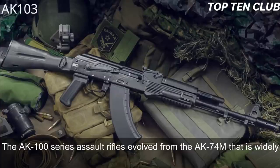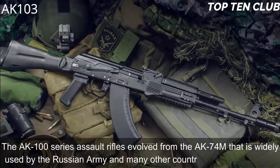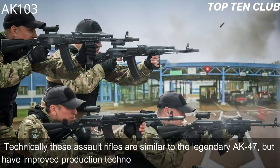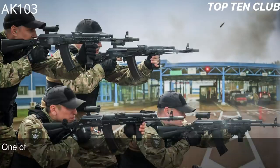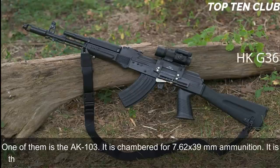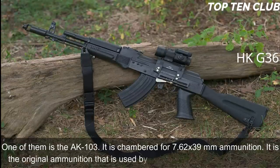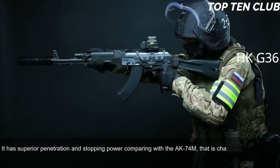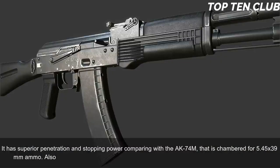Number 2: AK-103, Russia. The AK-100 series assault rifles evolved from the AK-74M, widely used by the Russian Army and many other countries. Technically similar to the legendary AK-47 but with improved production technologies and new materials, one model is the AK-103, chambered for 7.62x39mm — the original AK-47 ammunition — offering superior penetration and stopping power compared to the AK-74M's 5.45x39mm. There is also an AK-101 chambered for standard NATO 5.56x45mm.